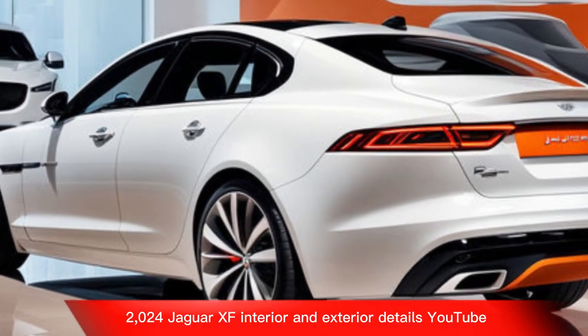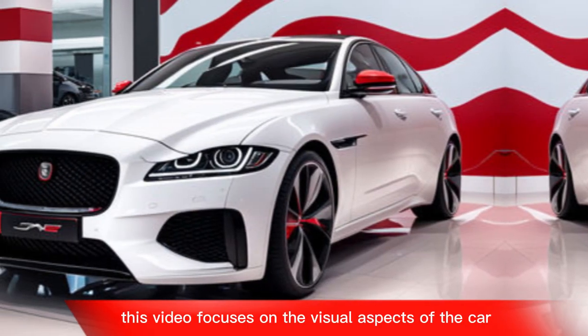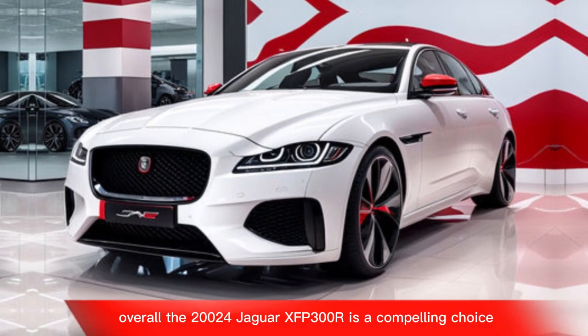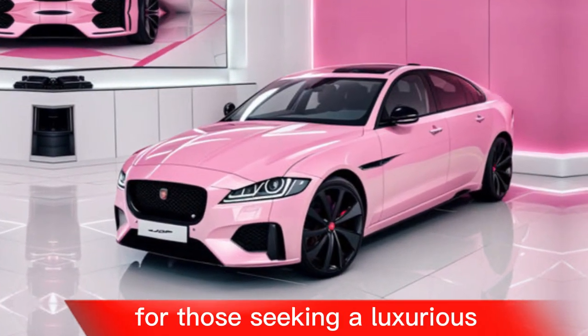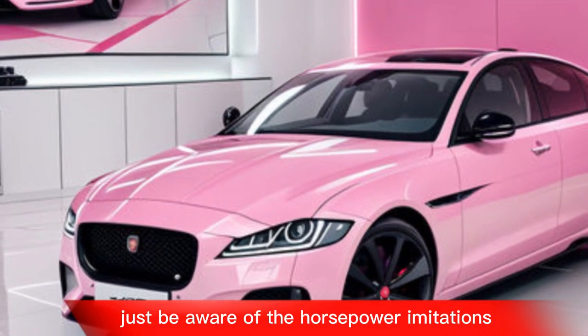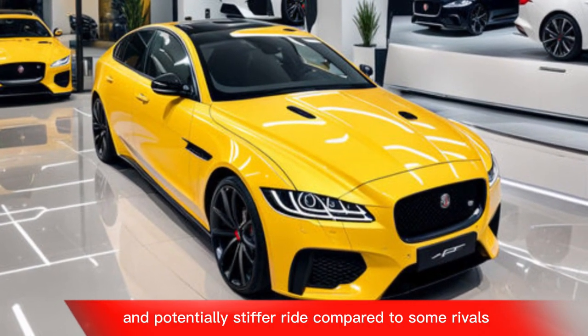Overall, the 2024 Jaguar XF P300R is a compelling choice for those seeking a luxurious, sporty, and well-handling mid-size sedan. Just be aware of the horsepower limitations and potentially stiffer ride compared to some rivals.